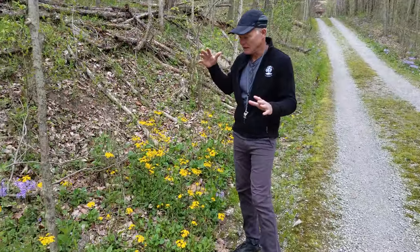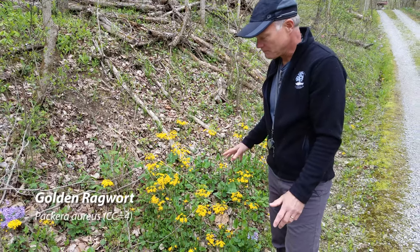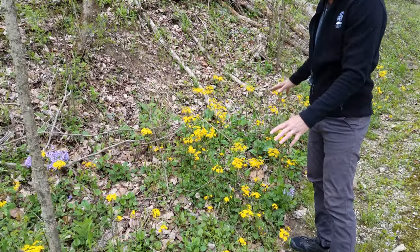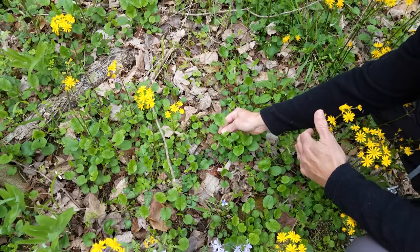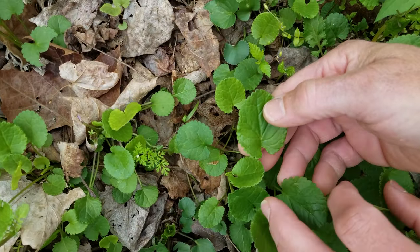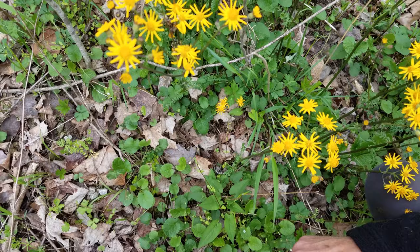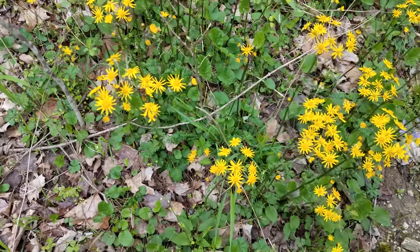We talked about butterweed over there — this is in the same genus. It used to be called Senecio, now it's Packera. This is golden ragwort or golden groundsel — a pretty flower that forms a dense ground cover. It flourishes here because it gets some sun right next to the driveway. This is Packera aureus. Aureus means golden, from the Latin aureum, which is where we get the chemical symbol for gold: AU. Golden ragwort, golden groundsel.